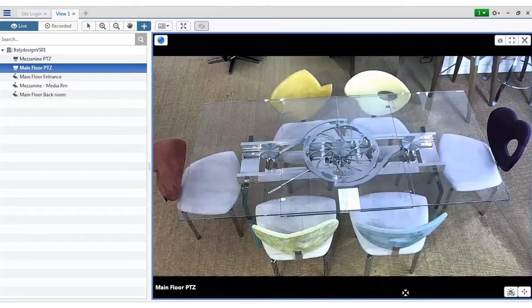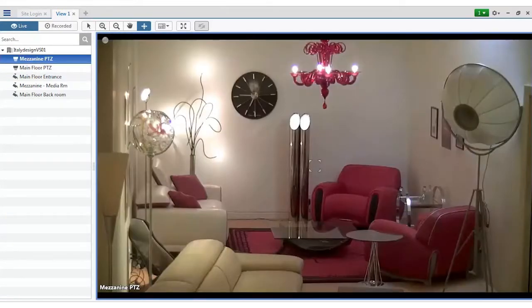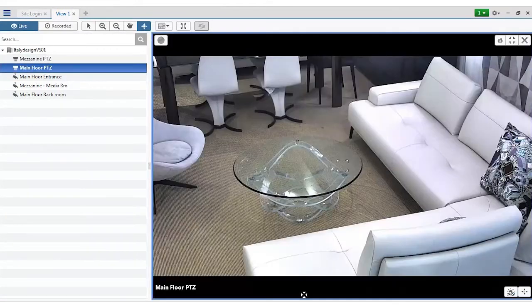Welcome to the Italy Design Showroom. Italy Design offers the most diverse and amazing selection of modern Italian furniture anywhere.